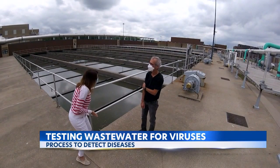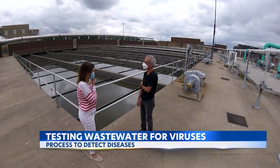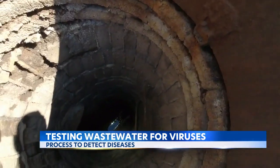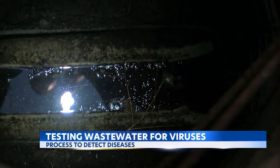Do you ever get used to the smell? I guess the answer is no. The wastewater comes in every day from almost 2 million people across Minneapolis, St. Paul, and 66 suburbs.